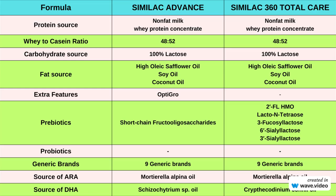Similac 360 Total Care, on the other hand, does not have the OptiGro feature. But it contains 5-HMO prebiotics. These prebiotics aim to mimic the composition of breast milk more closely and support a baby's developing immune system and digestive health.